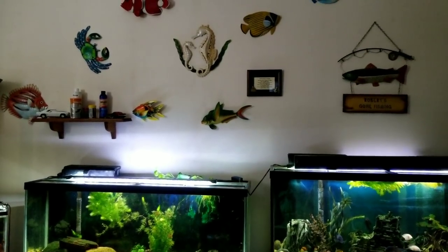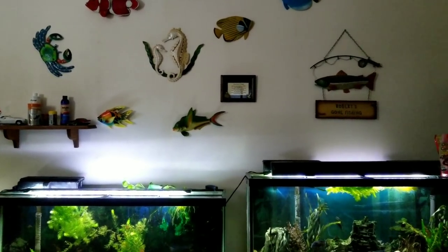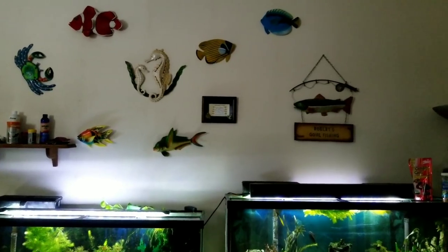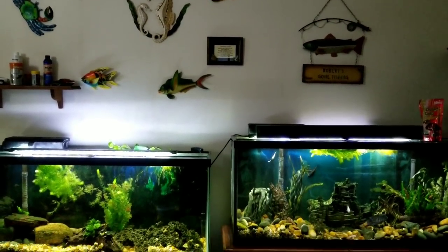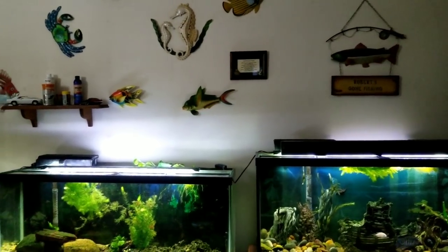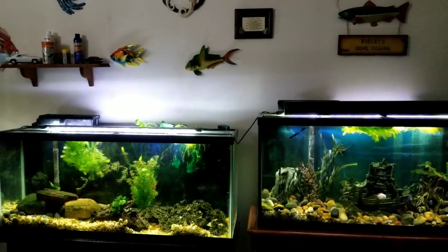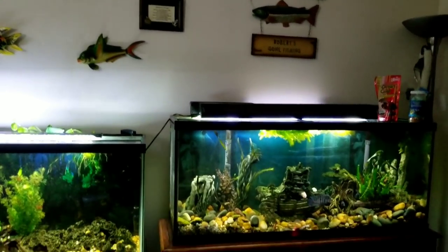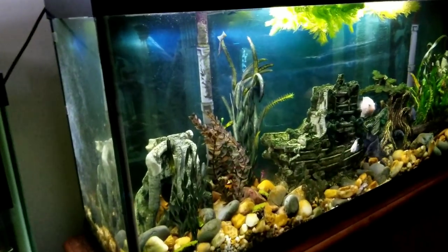Hello YouTube, so today I'm going to do a fish house tour. This is my office, it's kind of the main fish room. I have several tanks in here and we're just going to kind of go through them and talk about each one a little bit and let you know what's going on.